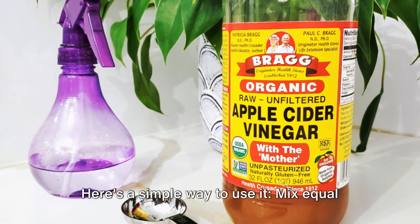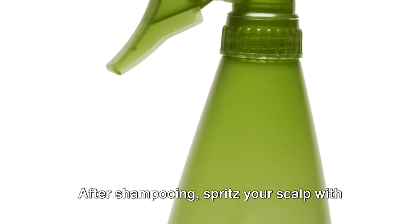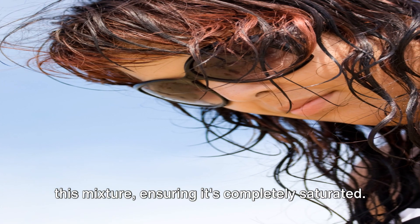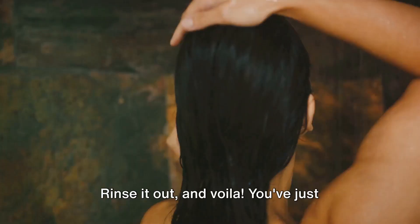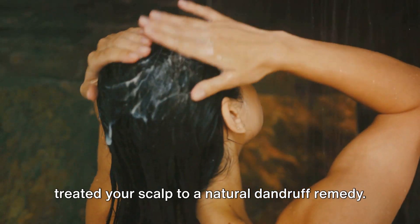Here's a simple way to use it. Mix equal parts of apple cider vinegar and water in a spray bottle. After shampooing, spritz your scalp with this mixture, ensuring it's completely saturated. Leave it on for about 15 minutes to really let it get to work. Rinse it out, and voila — you've just treated your scalp to a natural dandruff remedy.